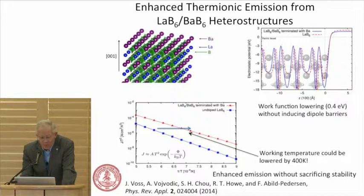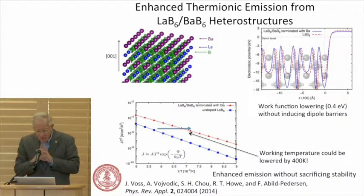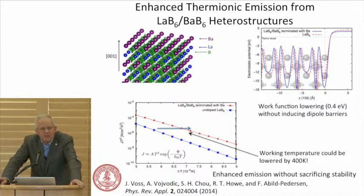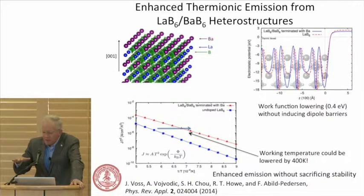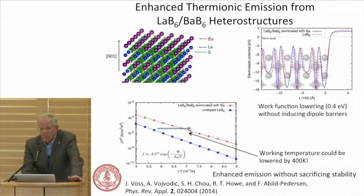Another paper with Johannes looked at lanthanum hexaboride, which is a standard cathode material, with a layer of barium hexaboride. You're able to lower the work function by 400 millivolts without any dipole barrier. One challenge is: can we synthesize this? What would amount to an epitaxy of a monolayer is currently beyond our technology. But this points in a new direction for getting materials that are fundamentally higher performance, potentially lowering the working temperature substantially.